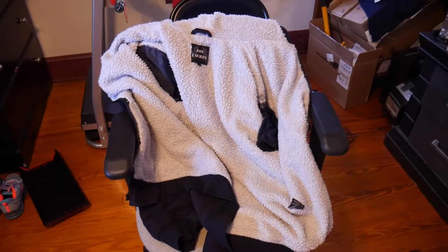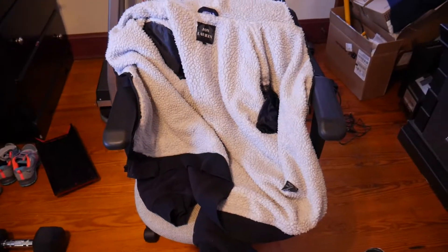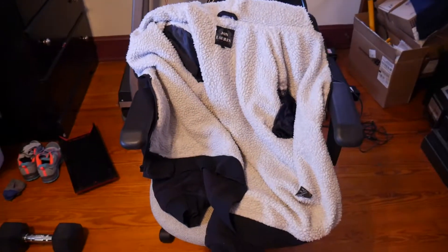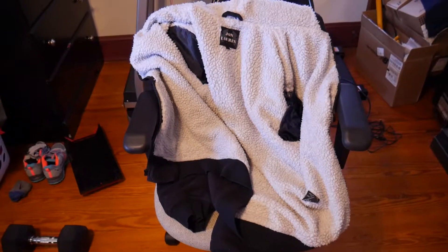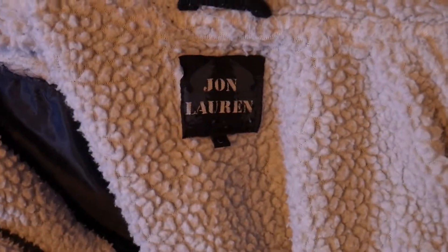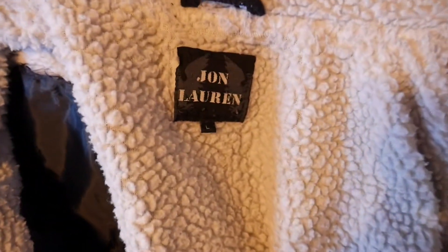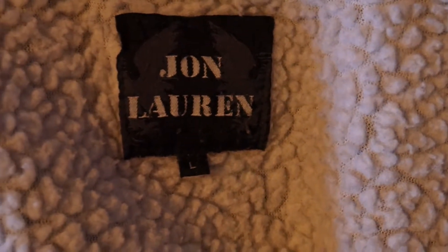What's up everybody, my name is Scott and welcome to another video. In this video you guys are looking at what I think is the world's warmest jacket. This is my opinion — I've had a lot of jackets, including Carhartt jackets for work, and this jacket has been the best jacket I have ever had.